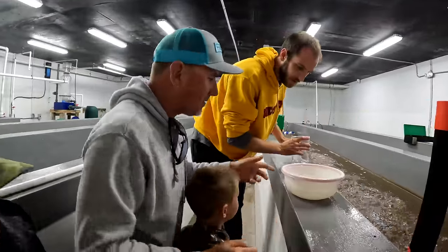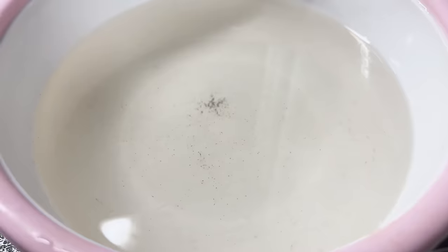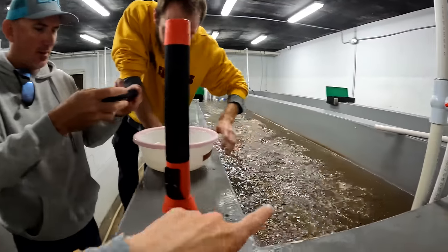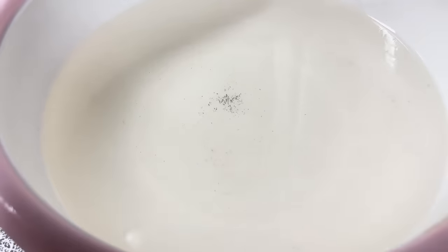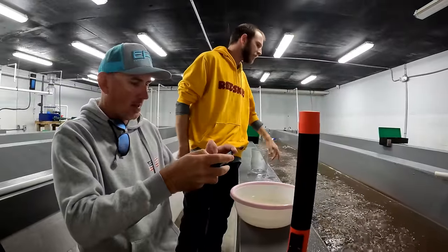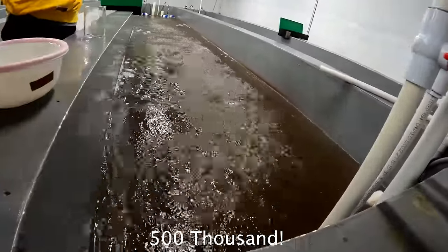Holy moly, you can't even see them in there. So these are what come from the breeder shrimp, and you can't even see them — it just looks like little particles. This tank is full of these. There's probably about 500,000 babies in there.